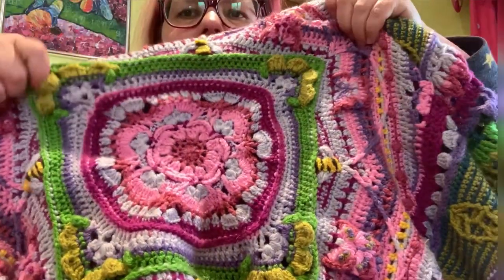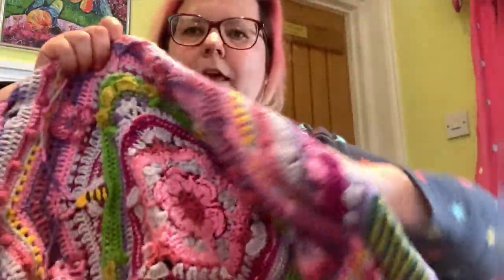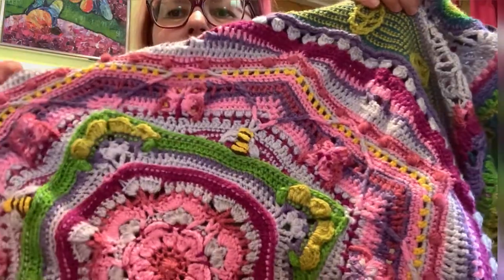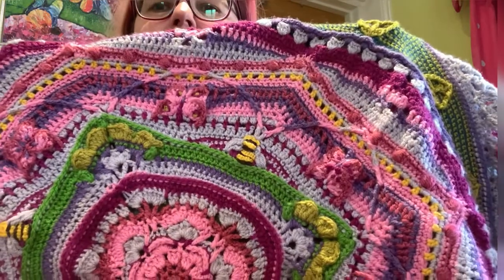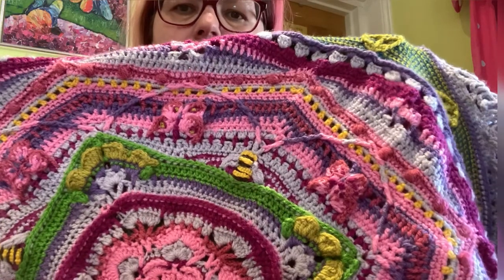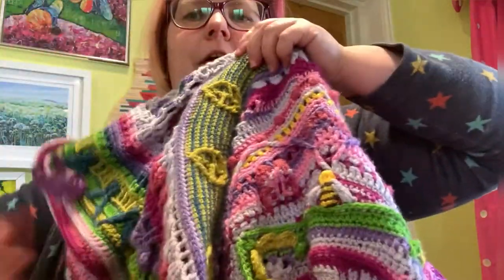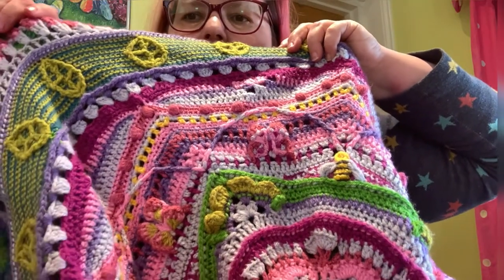You start crocheting in the round, then make that into a square and add little corners which the designer likes to think of as hedges — quite fun. Then you make your square into an octagon, and in that octagon section you add in bees and butterflies crocheted in as you go, though the pattern calls for a French knot on the butterflies. I got a bit carried away and did more embroidery on the butterflies so mine are all slightly different from each other. I also did embroidery over the bees to make them stripy and more bee-like.